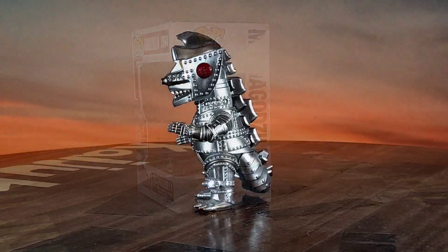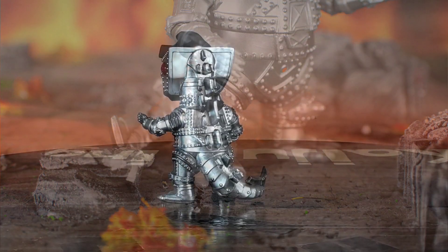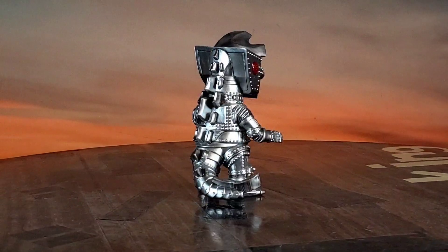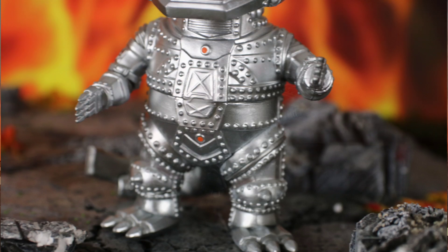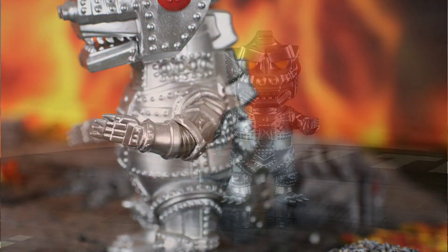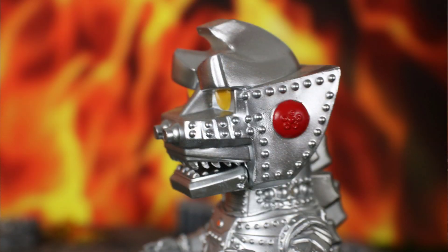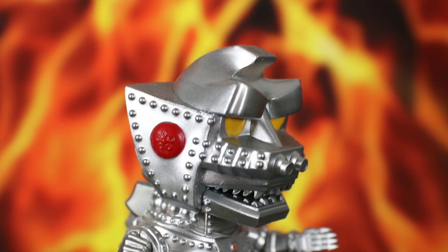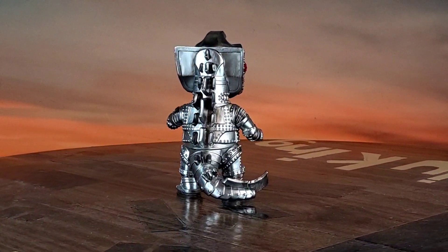Here it is — the Funko Pop number 1564 Mecha Godzilla. This is the classic Mecha Godzilla, the terror of the Showa era. To me, I've said this before and I always believe it — this is Godzilla's arch enemy. I know it's Ghidorah for most people, but for me this is Godzilla's arch enemy, just because of what he literally did to Godzilla in 1974. He about killed him. Ghidorah never put a whooping on Godzilla like this guy has. Funko Pops — I thought I could get away from them, but I just can't let them go.